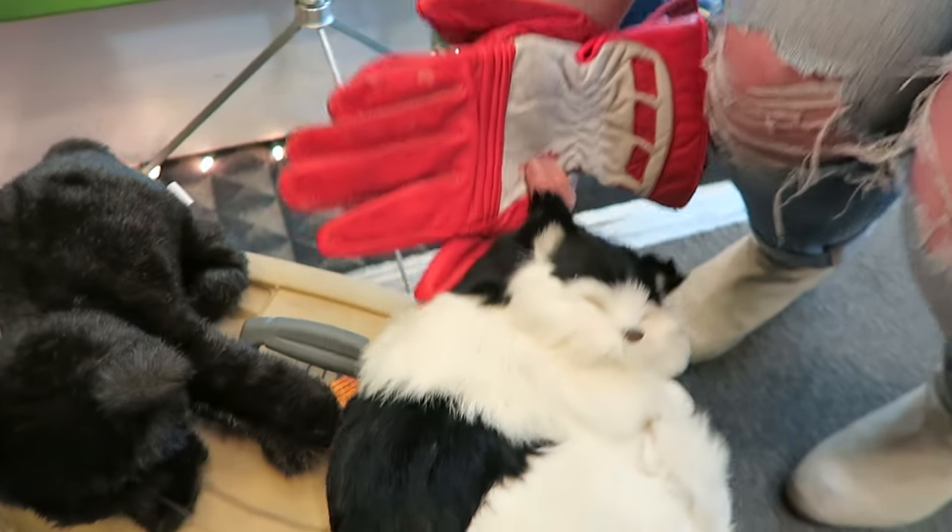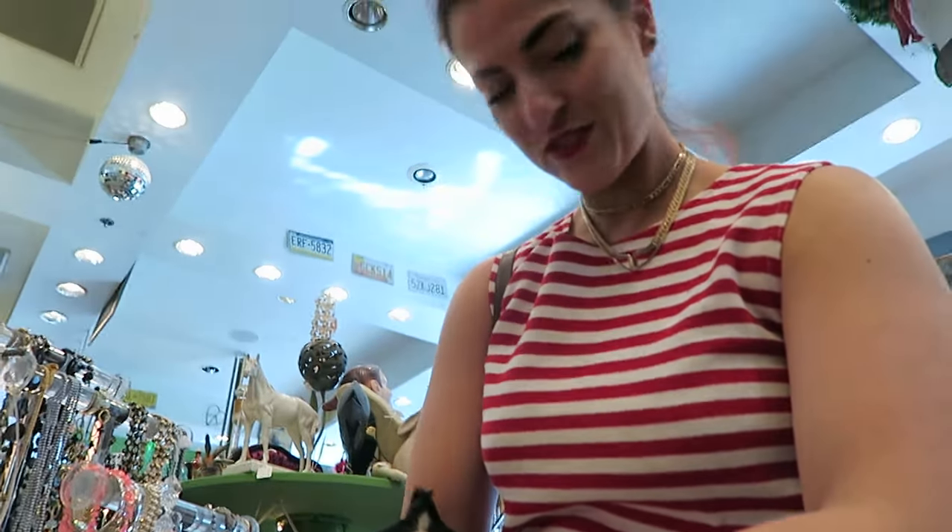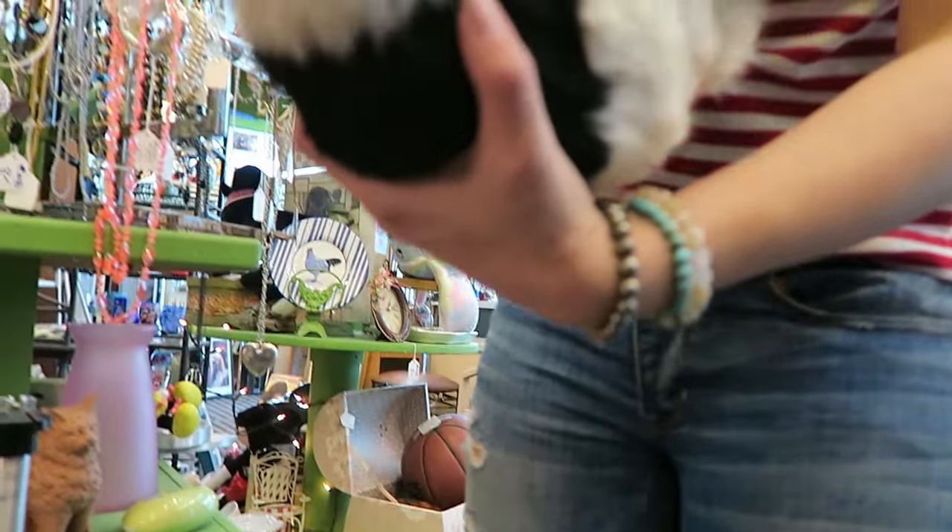Edwina, look at this cat. It looks real! Oh my gosh. Is that taxidermy? Hi, boo-boos. Is that real? Is that somebody's real cat for real? I was gonna say, why did they put them like that?